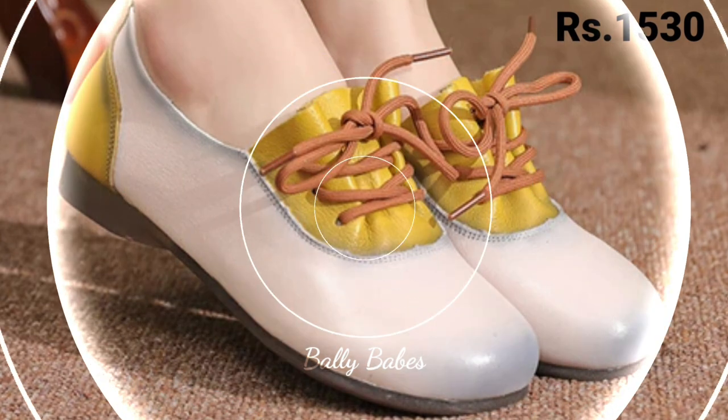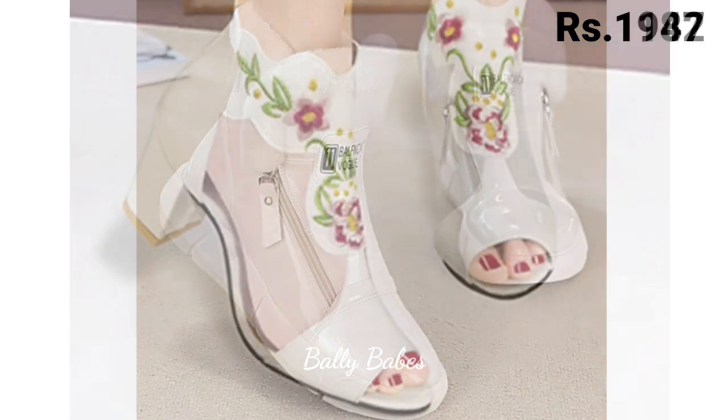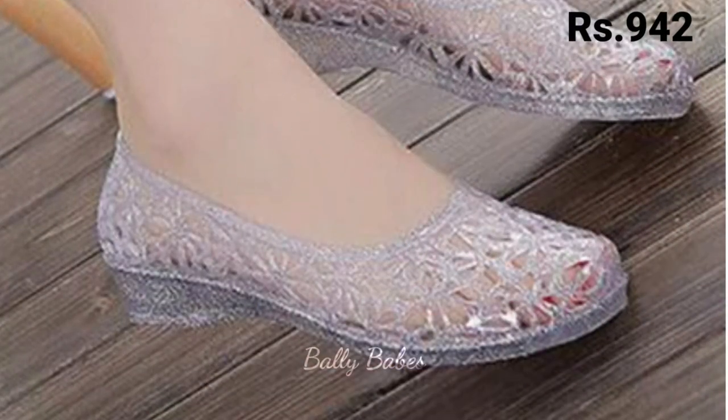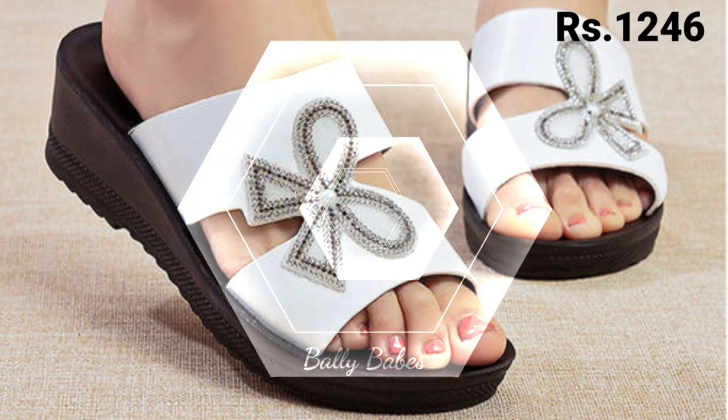Next we have pumps. Pumps are another footwear option often worn to the office. They are similar to heels but have a closed-toe design, making them a more conservative choice. Pumps come in a variety of styles, from classic black leather to bold colors and patterns.